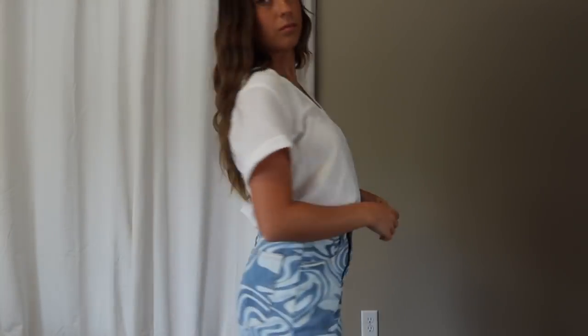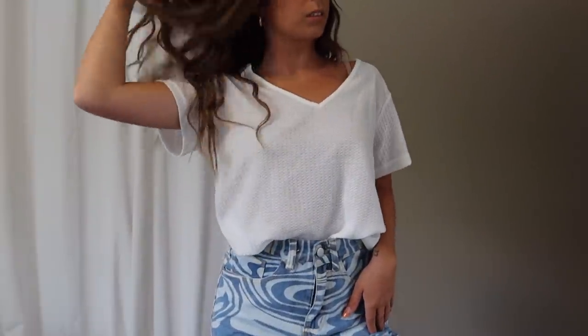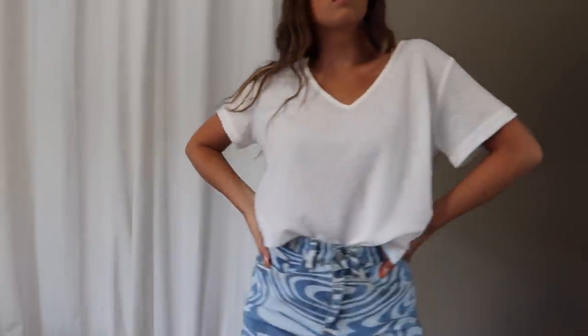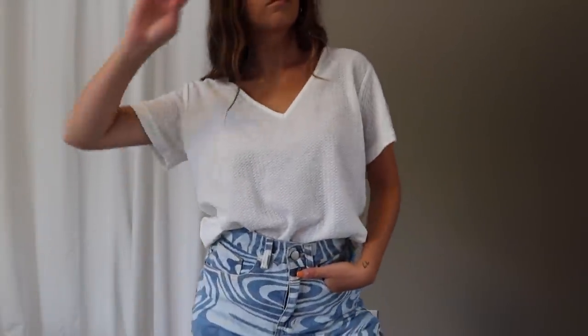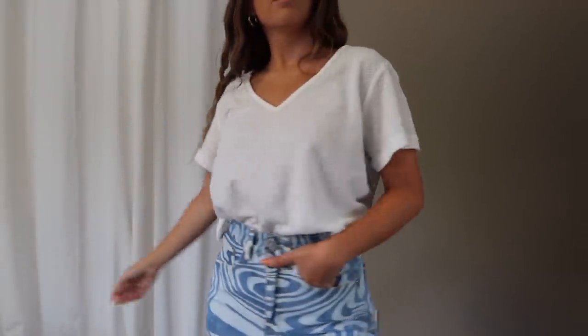Next is a basic little waffle material tee. I wasn't expecting much but it exceeded my expectations — great thickness, soft, super flowy. It looks adorable tucked into the front and back of your pants, or untucked. You cannot go wrong with a basic that's comfy, and this is that. I picked it up in a size small and the fit was perfect — just a t-shirt I'm going to wear so much.